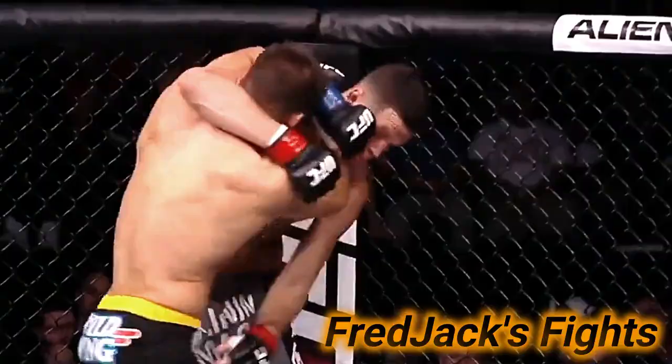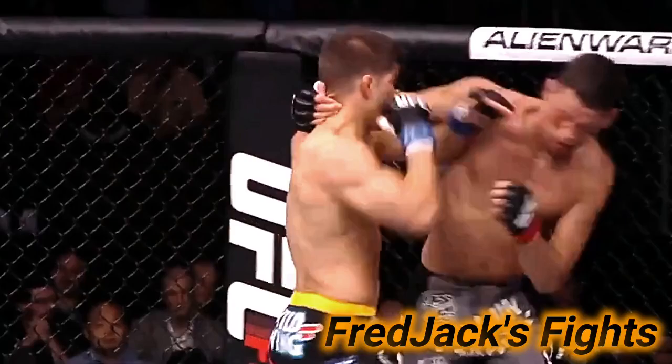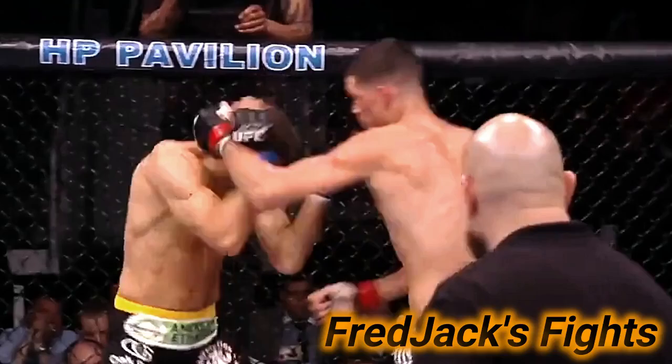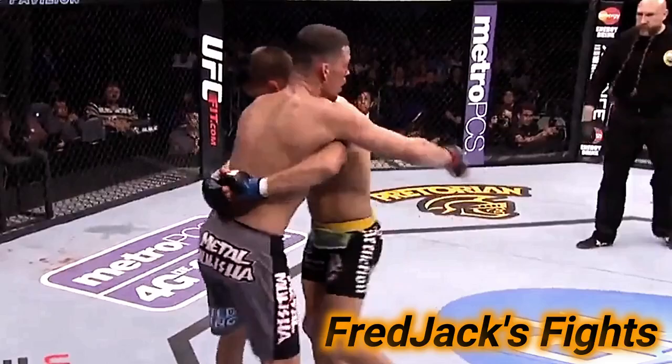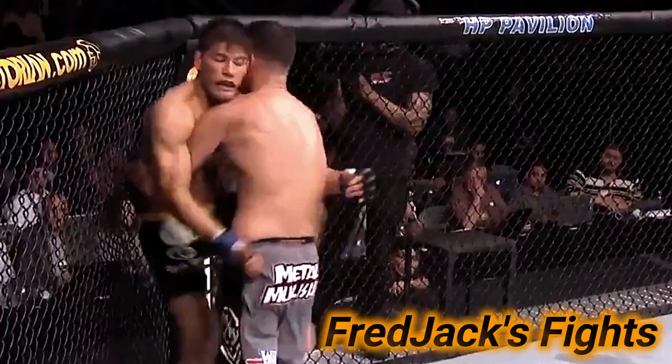Look at the significant strikes landed — there's another one by Thompson. Diaz managing though, one thing is up: Nate's bloodied, might have been from an elbow in the clinch. Thompson with a shot, he wants to hit Josh and then make Josh want to get it back. Nate's busted up here. He takes Josh to the ground — big shots by Nate! He's looking for a guillotine, couldn't quite secure it.